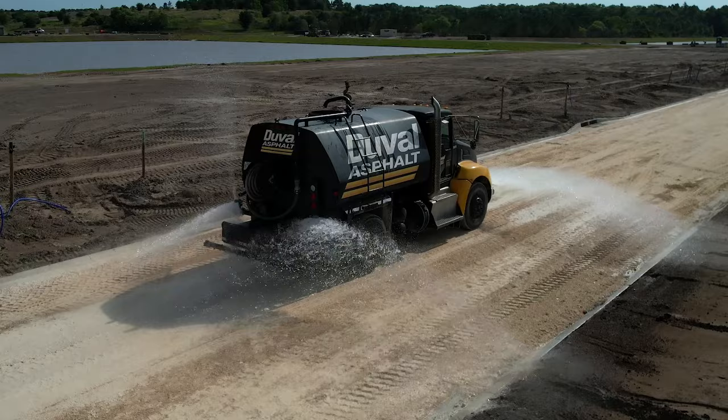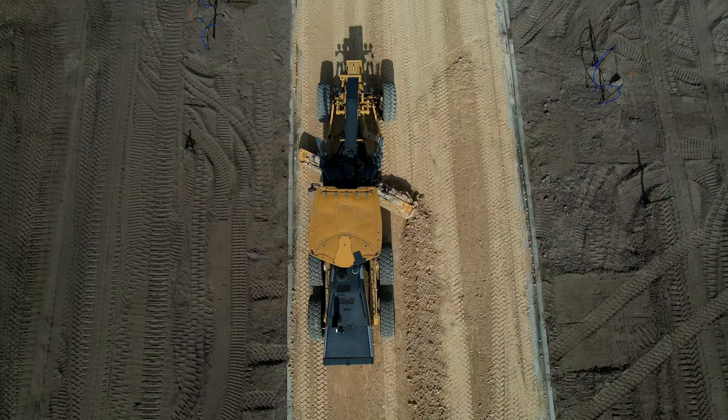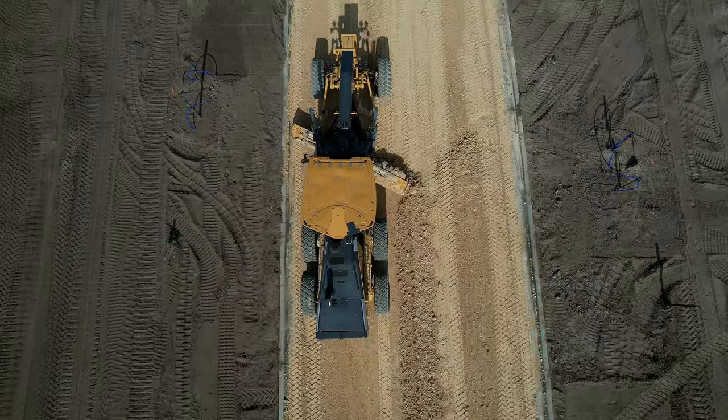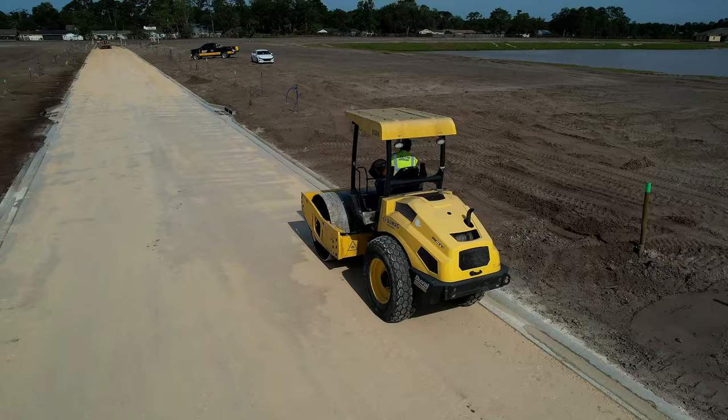Simply put, moisture plus compaction equals density. The grader has large blades on its bottom used to create a flat surface at a specific slope. The slope is important because it determines which way water will flow to drain off the road. The roller follows the grader and compacts the road base.